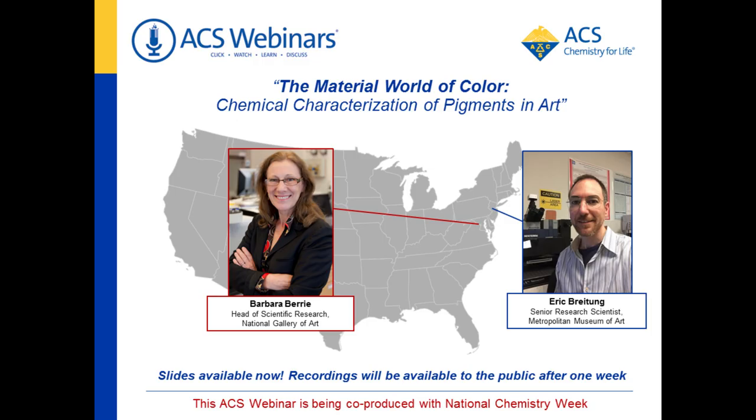My name is Eric Breitung. I'm going to moderate for the day and start out by giving some background on myself and Barbara. My chemistry career started as an industrial thin films and coating scientist at General Electric. I then moved into this field, Art Conservation Science, in around 2009, working at the Smithsonian, Library of Congress, and now the Metropolitan Museum of Art. I focus on materials that are used to store, display, and move art.